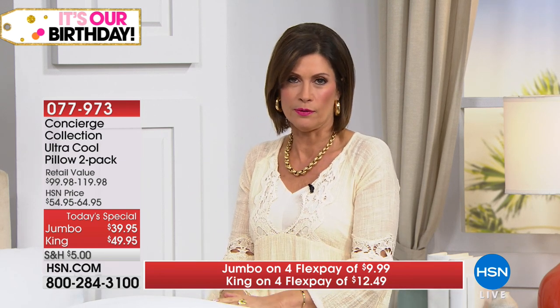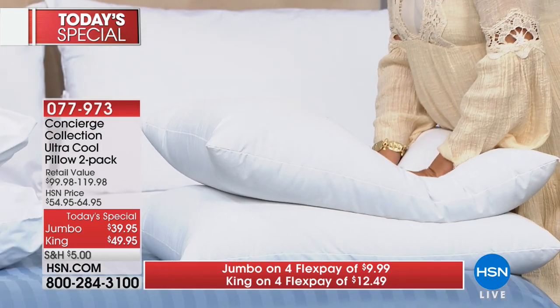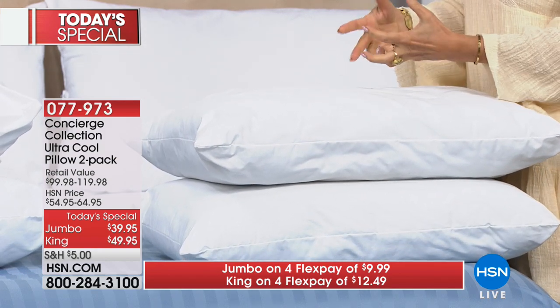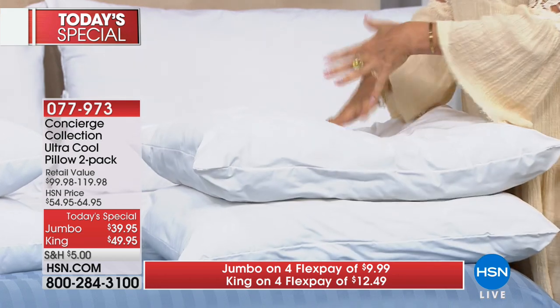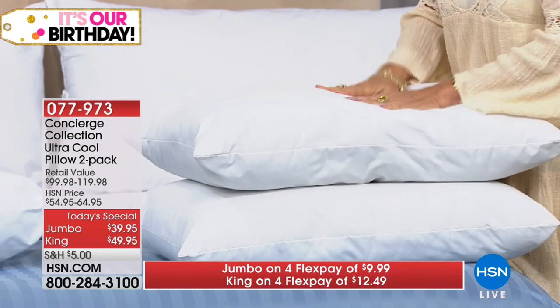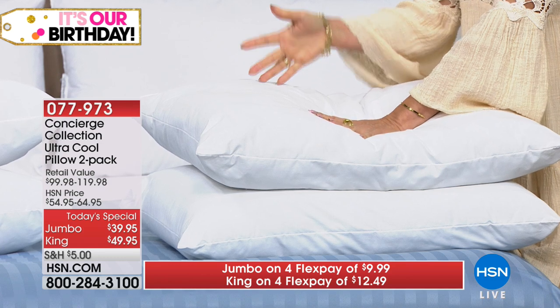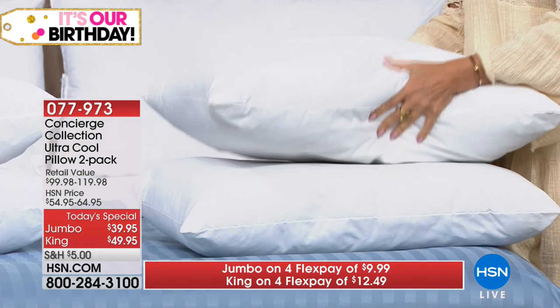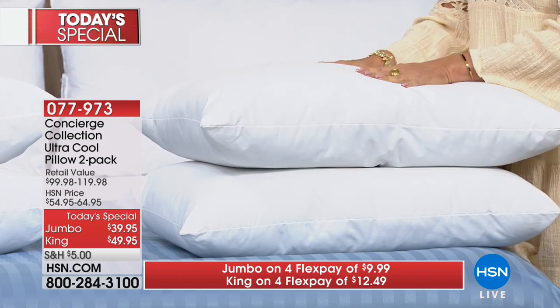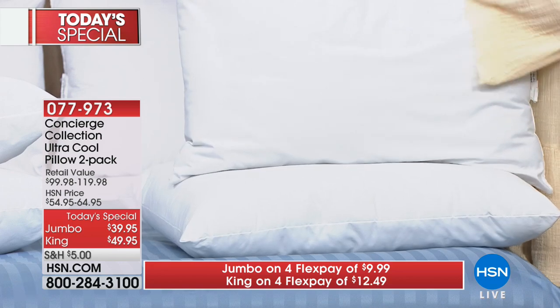This is the Goldilocks pillow — it's not too soft and it's not too firm, it is just right. It has that right amount of loft and support, and the way you sink into it almost feels like down, the way the air comes out of it. But unlike down, which gives you no support and bottoms out flat as a pancake, this is going to give you nice support. And the icing on the cake is the cool technology — designed to keep you cool not just for a few minutes, but all night, every single night, and it will never wash out.